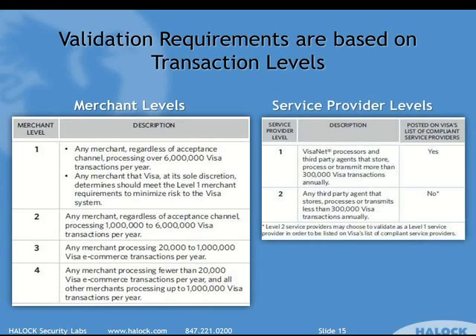On the service provider side, there are only two levels. It used to be three levels, but they changed that a couple of years back. Over 300,000 transactions per year across your entire client base makes you level one; under 300,000, you're level two. It's that simple.